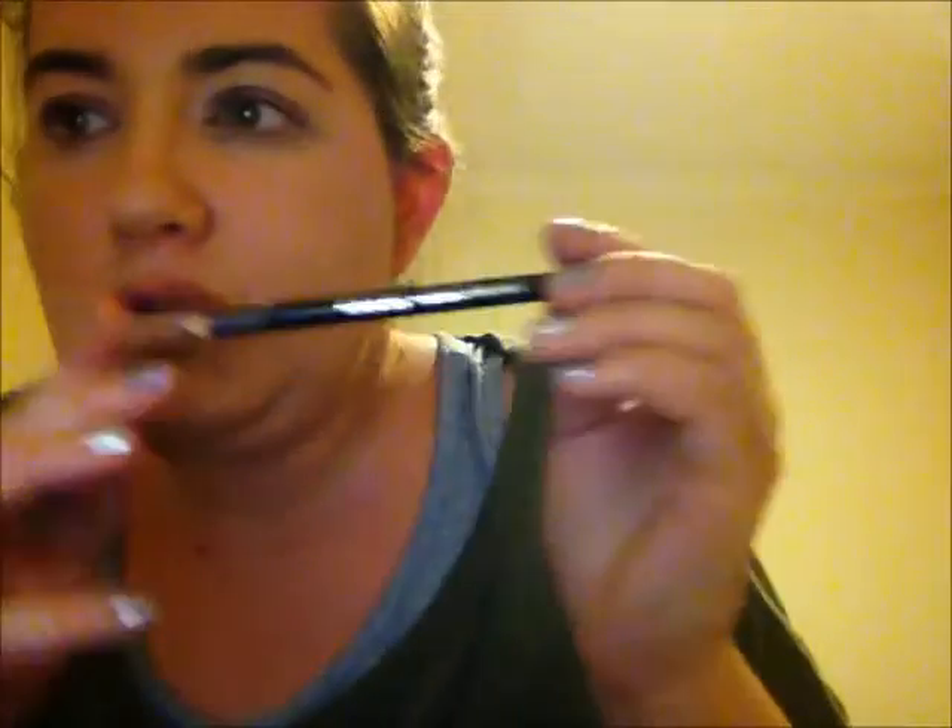Now I'm going to be using the eyeliner pencil in black. Just putting it there. I normally do the top eye, but only sometimes really. There we go, that looks nice. I've still got mascara on so I don't need to really put any mascara on. So what I do is when I've still got splodges of makeup, I'm going to rub them in with my foundation powder. And done.